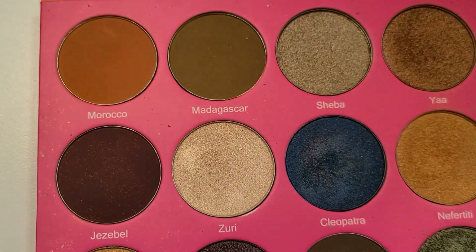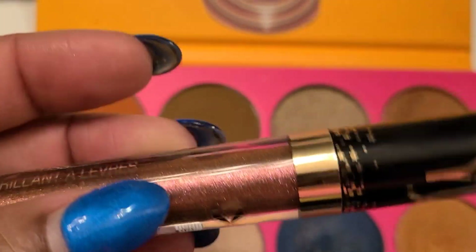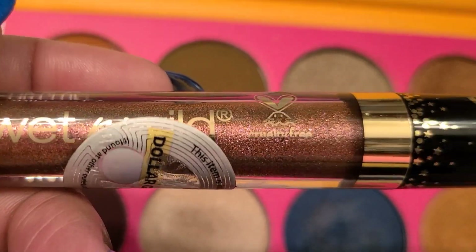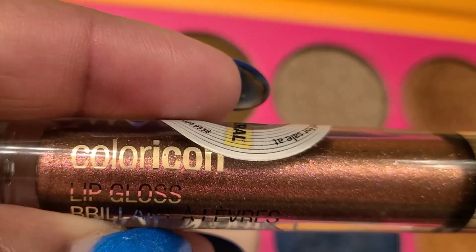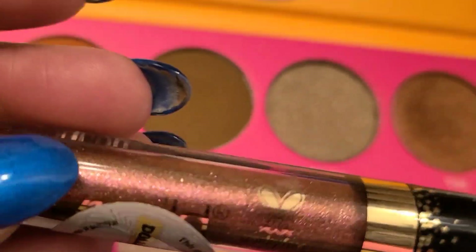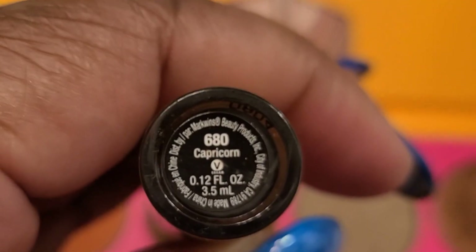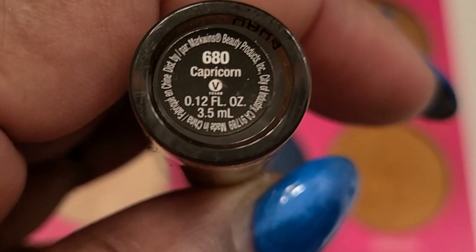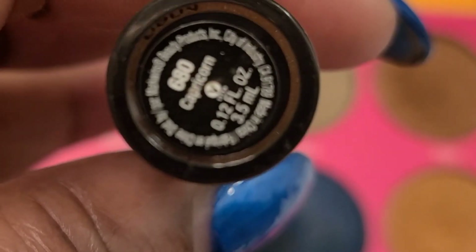And then I also blended it with this — this is by Wet n Wild. I got this from Dollar General. These are the Color Icon lip glosses and I think they're named by your sign. This one is Capricorn 680. So I put a little bit of this on top. I love blending colors. But anyway, those were what I had on as far as the eyeshadow and the lippy.